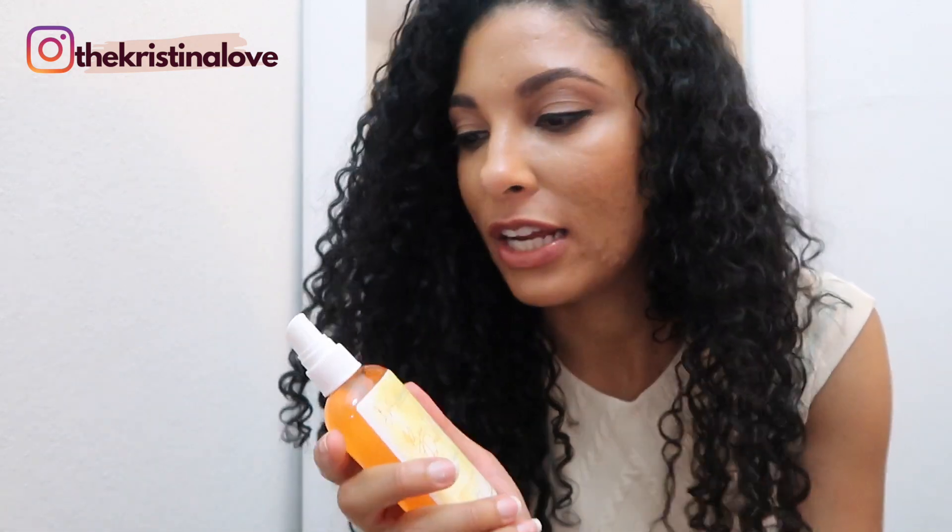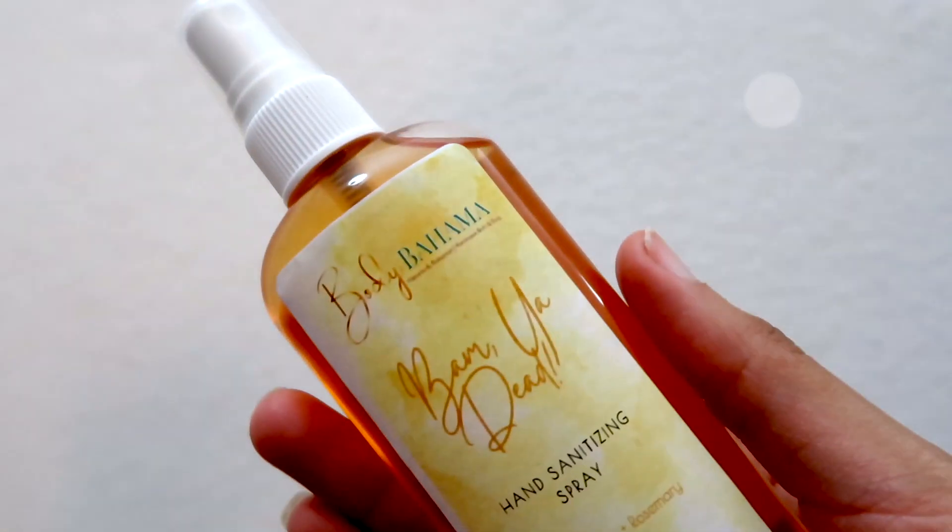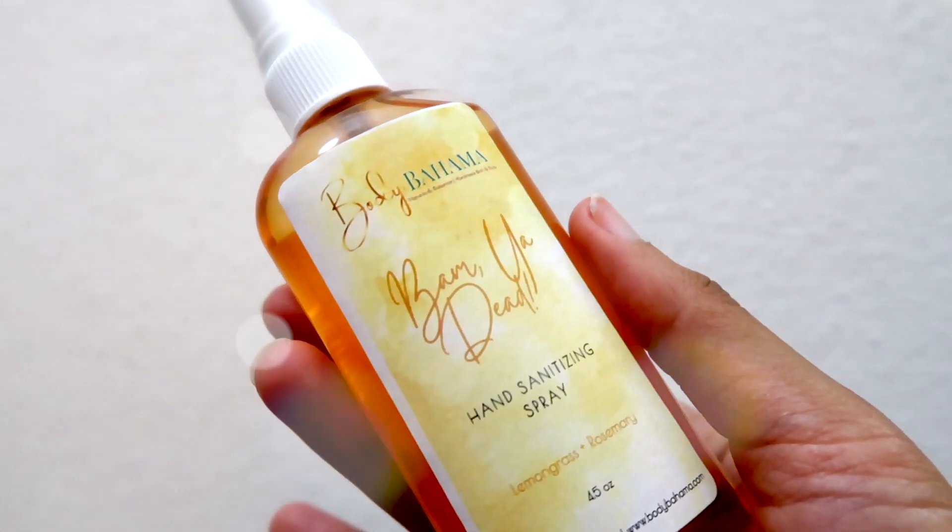The first product I found in my box is the BAM YA DEAD hand sanitizing spray. I just realized that's actually the name of the spray. I carry this around with me — I haven't used it yet because I had a bottle of hand sanitizer, but a hand sanitizing spray is actually pretty convenient. It's scented in lemongrass and rosemary and it's 4.5 ounces. So when you can't wash your hands, make sure you sanitize with BAM YA DEAD to kill all those germs. For anyone outside the Bahamas who may not get the reference, I'll insert the clip up here so you can figure out what that's from.